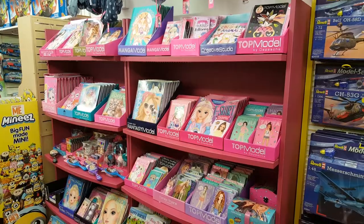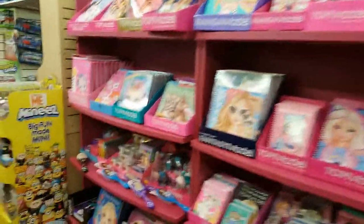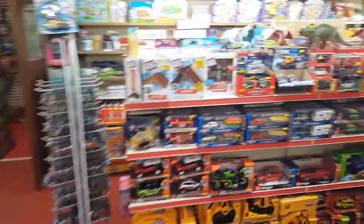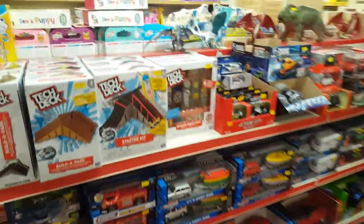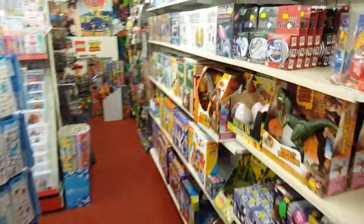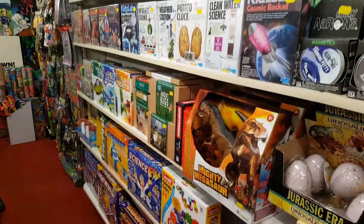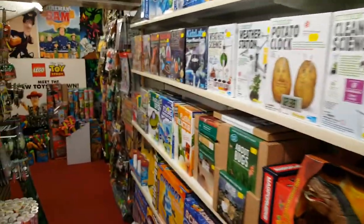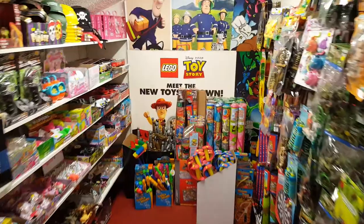Similar to Beckles, two Top Model stands still looking nice and full. Round here we've got pocket money cars, bits and pieces, a few Tech Decks, and down here we have the science section. There's a bit of Crazy Errands — they haven't got a stand like we have at Beckles.